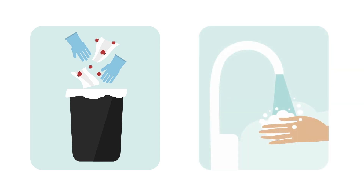Contaminated disposable cleaning items should be placed in a lined garbage bin before disposing with regular waste. Wash hands with soap and water or use alcohol-based hand sanitizer after removing gloves.